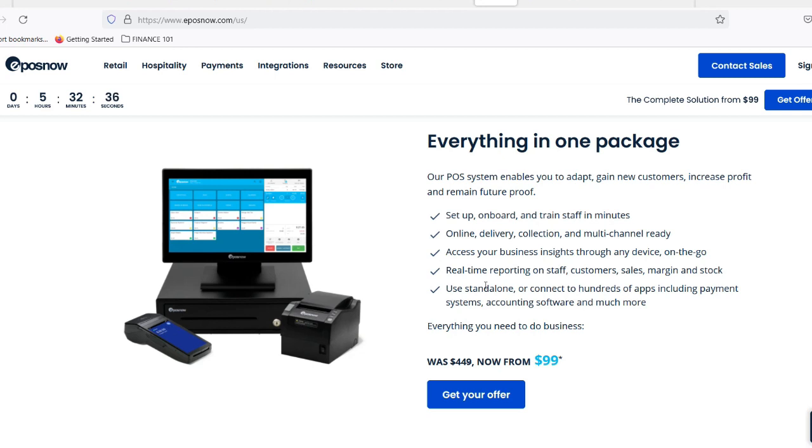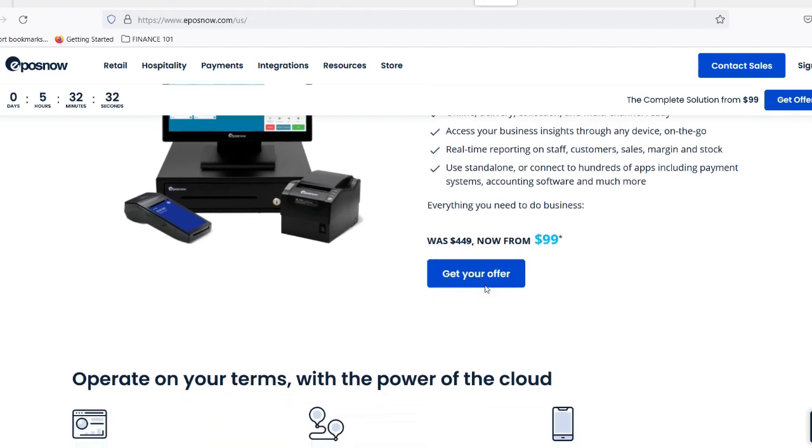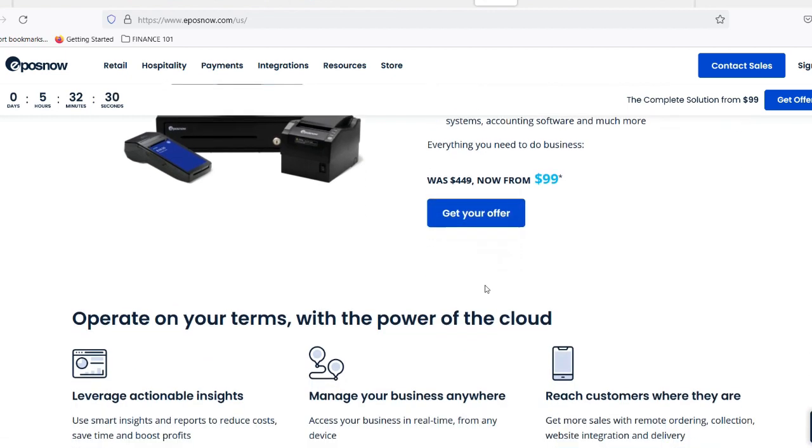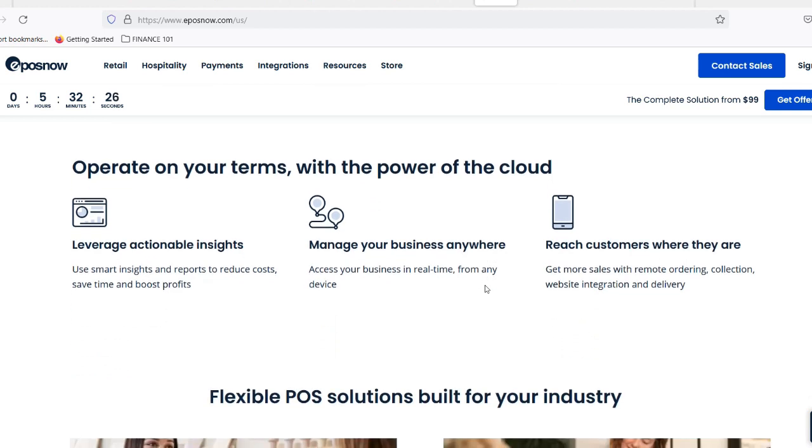Here are the benefits of EPOS systems, and why so many businesses, big and small, have embraced them. First, efficiency: EPOS streamlines operations with faster checkouts, reduced errors, and real-time data on everything from sales trends to inventory levels, making running a business smoother.